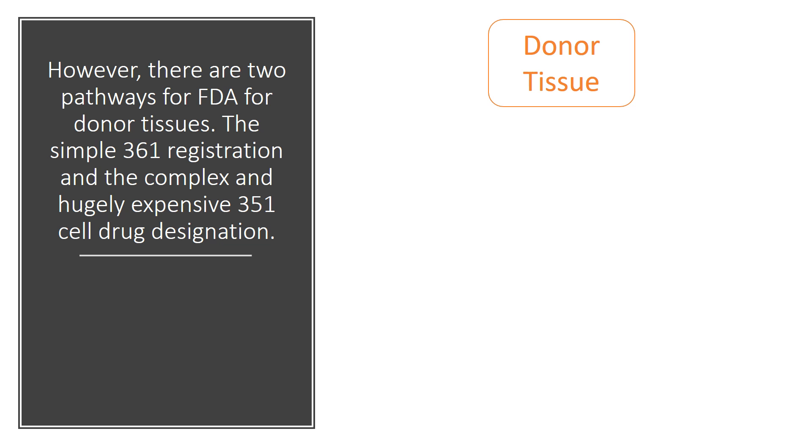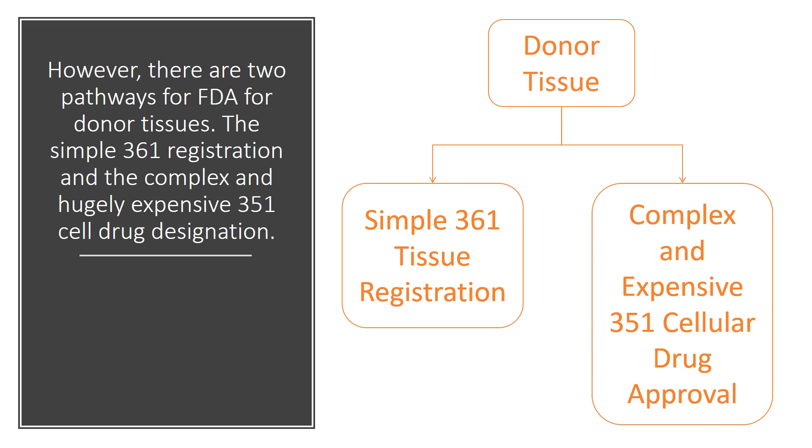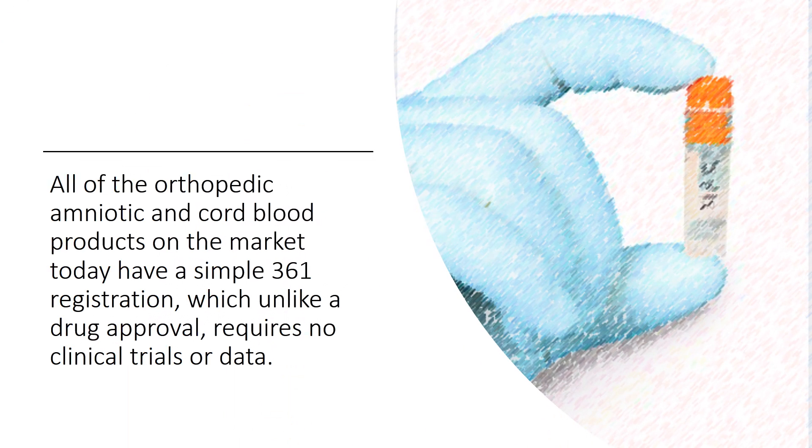However, there are two pathways for FDA donor tissues. You've got the simple 361 registration and the complex, arduous, and usually expensive 351 cell drug designation, and these two are completely different. So all of the orthopedic, amniotic, and cord blood products on the market today have a simple 361 registration, which is very much unlike a drug approval in that it requires no clinical trials or data.